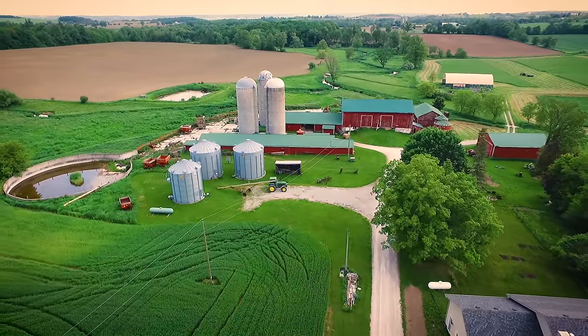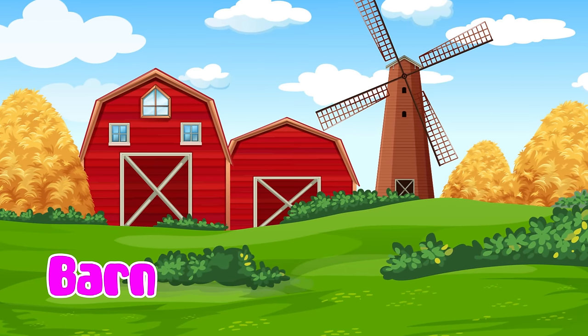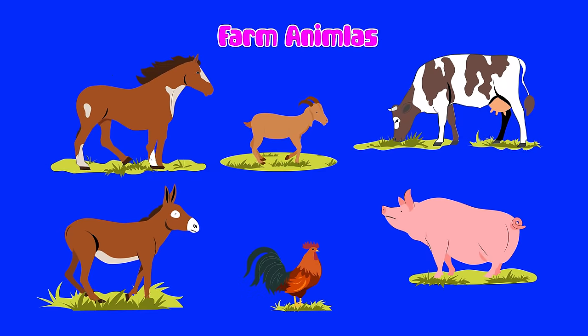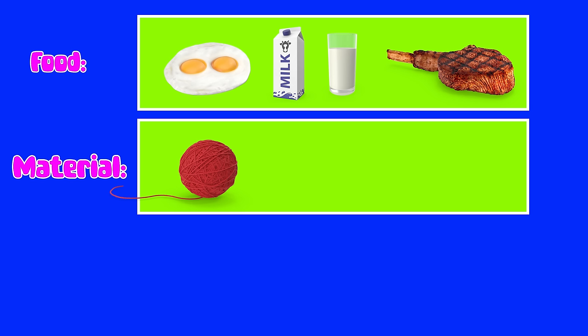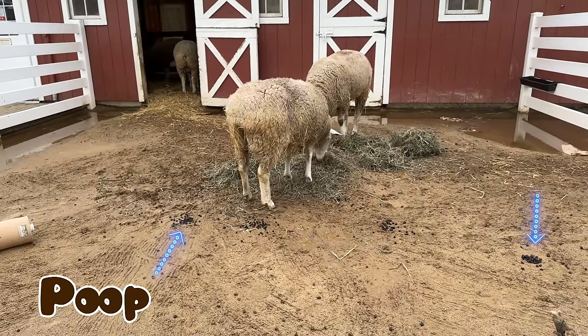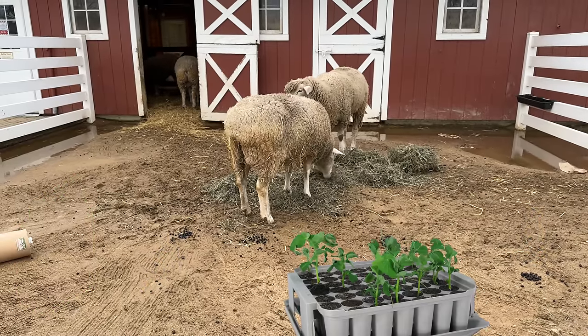A farm is where we grow food and raise animals. A barn is a big red building on a farm for animals and storing stuff. Farm animals provide food like eggs, milk, and meat. Materials like wool and leather for clothes. And sometimes help with farm work like pulling carts and plowing. Even their poop is like natural fertilizer for growing plants.